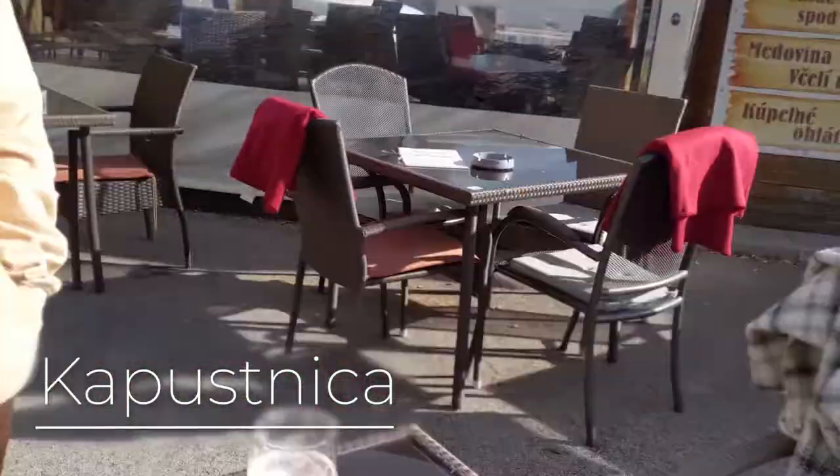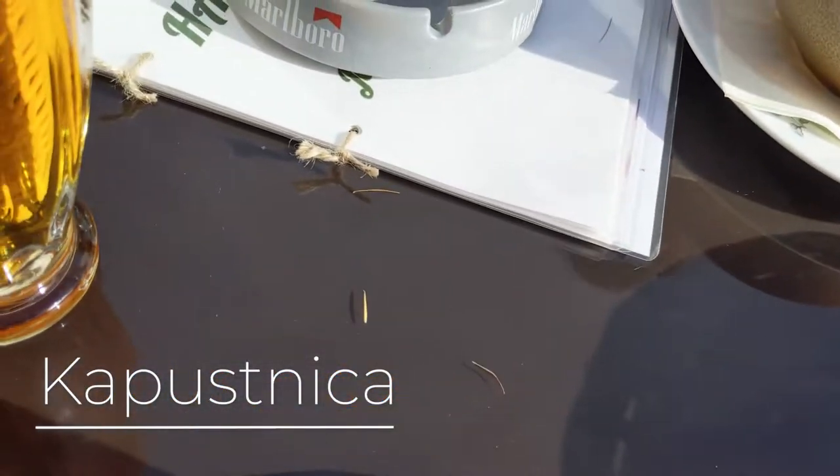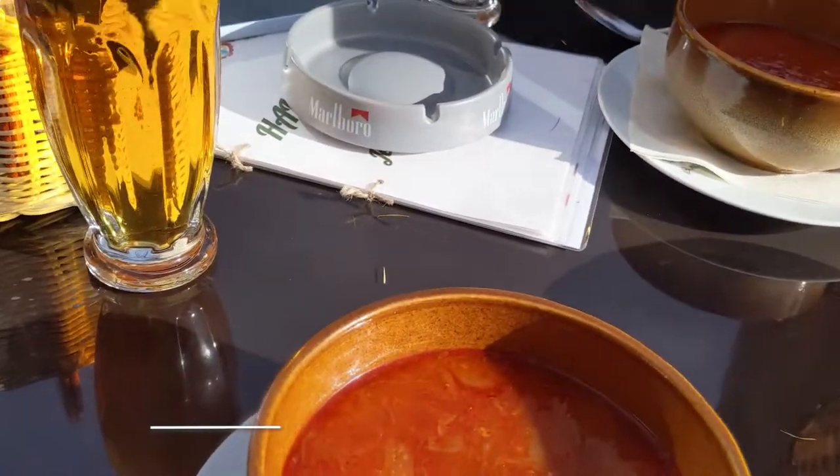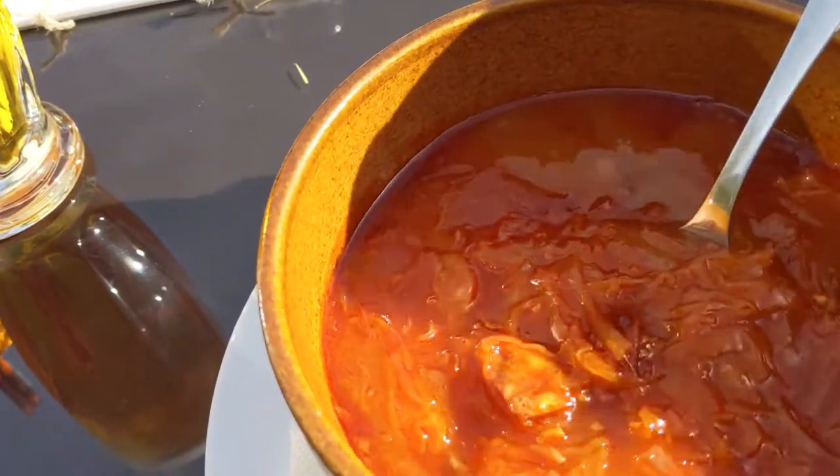We are just having some kapusnica. Kapusnica is a very special traditional Slovak soup. It is a cabbage or sauerkraut soup.